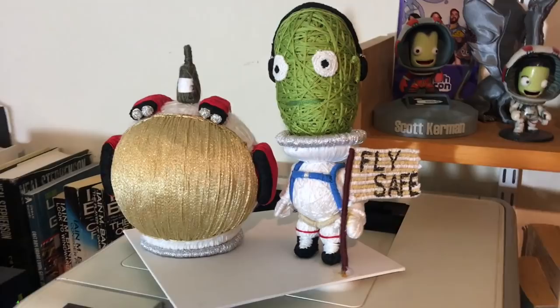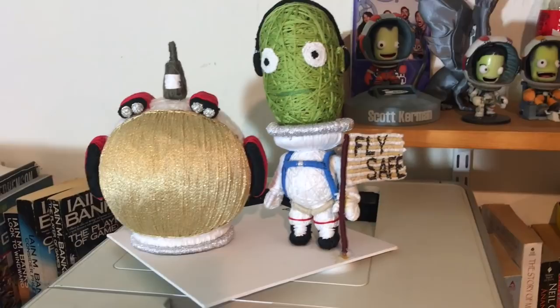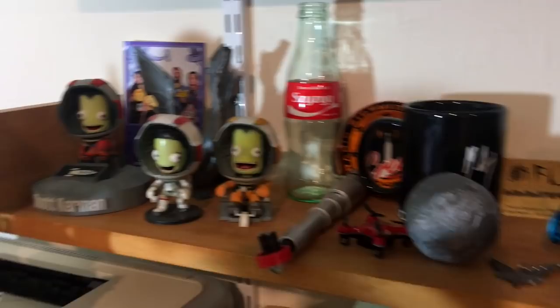Starting over on the left-hand side of the bottom shelf, this is a piece of fan art — yarn art — given to me. It blows my mind. It's basically all yarn wrapped together: it's me as a Kerbal, Scott Kerman. You can tell it's me because of the beer, and because I wear my headphones on one ear — just a reflex from when I was DJing.